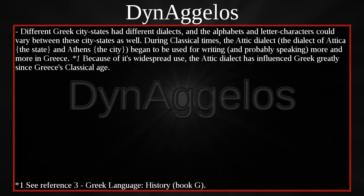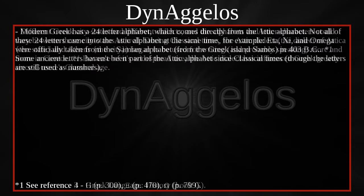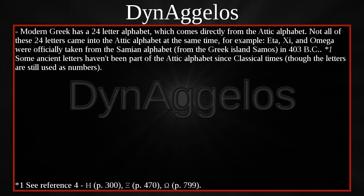Different Greek city-states had different dialects, and the alphabets and letter characters could vary between these city-states as well. During Classical times, the Attic dialect — the dialect of Attica, the state, and Athens, the city — began to be used for writing, and probably speaking, more and more in Greece. Because of its widespread use, the Attic dialect has influenced Greek greatly since Greece's classical age. Modern Greek has a 24-letter alphabet which comes directly from the Attic alphabet.